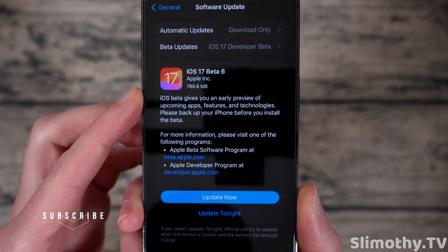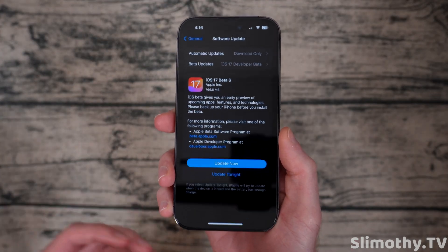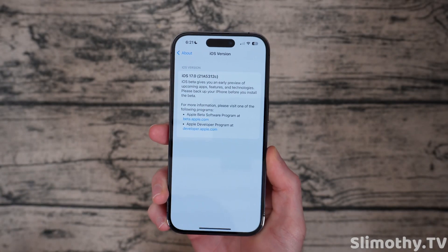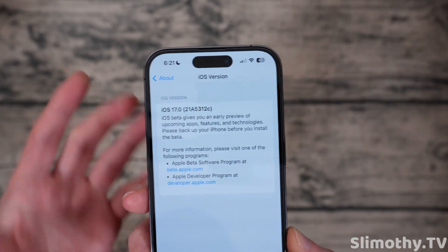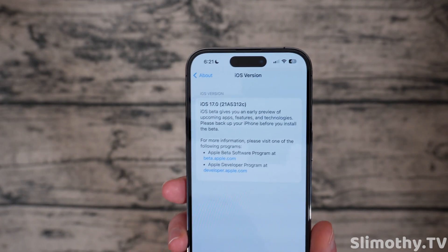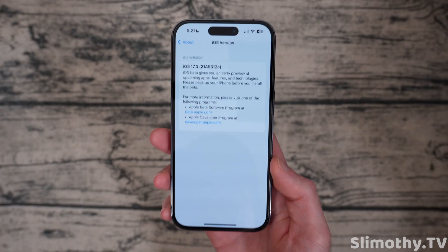This beta came in at 766.6 megabytes, so again, a relatively big beta. The build number ends in a C, which means we are getting very close to a final release. The Apple Watch beta, if you're on that train, also ends in a C. I didn't check the iPad yet, but I'm assuming it's also a C. Mac did not have a new Sonoma version.